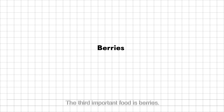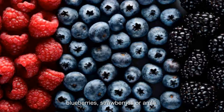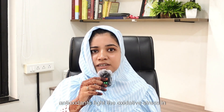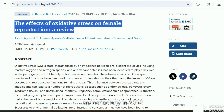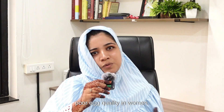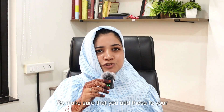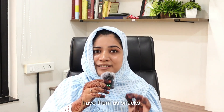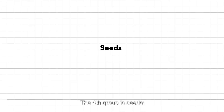The third important food is berries — blueberries, strawberries or amla. These are rich in antioxidants, which fight oxidative stress in your ovaries and protect your eggs. A study in Reproductive Biology and Endocrinology in 2012 found that oxidative stress is a major cause of poor egg quality in women. Add these to your smoothies, yogurt bowls, or have them as snacks.